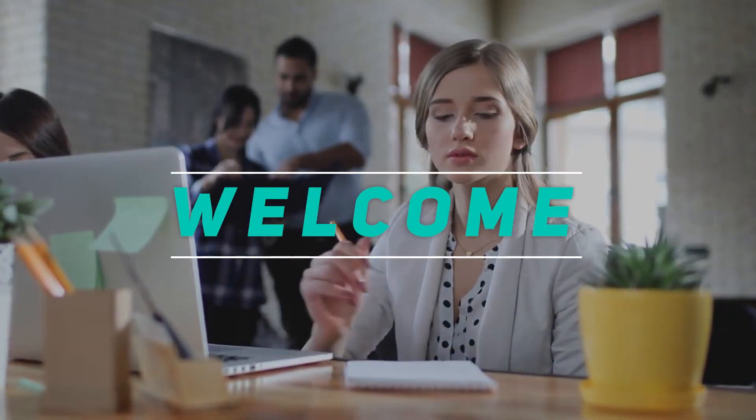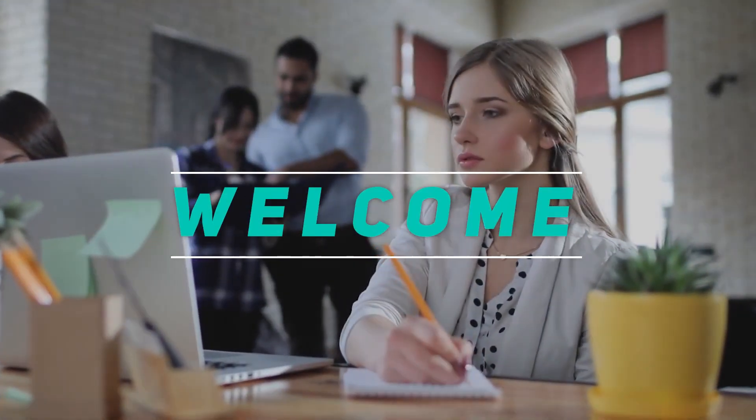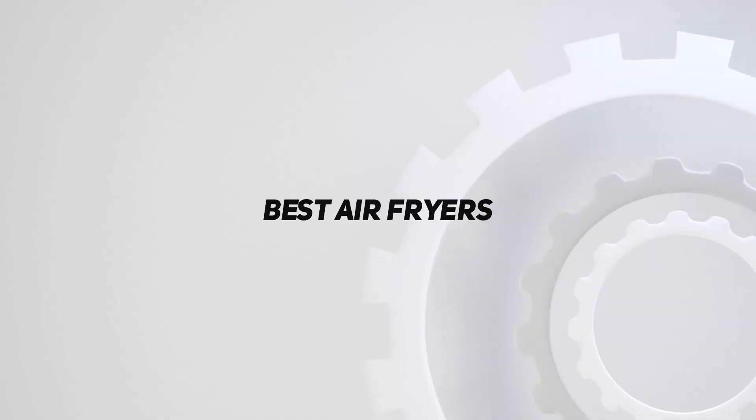Hey, welcome back to my channel. In this video, I'm going to talk about the top 5 best air fryers.